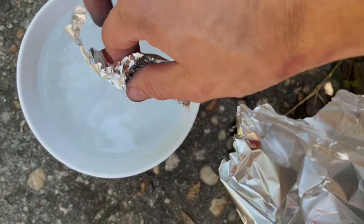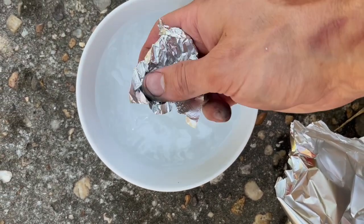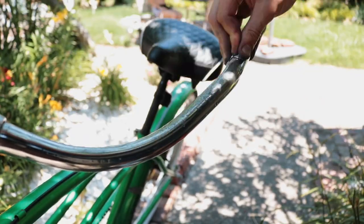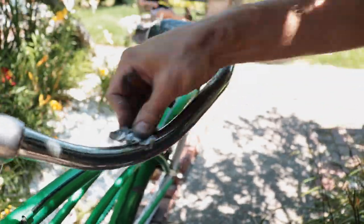Now that we've got this bike probably working better, hopefully, it's time to make it look the part. To start, we're going to clean up the chrome best we can. My trick to removing rust from chrome is to take aluminum foil, dip it in water, and rub it all over that surface. This process will help reduce what the pitting damage has done, but it won't get rid of it entirely.